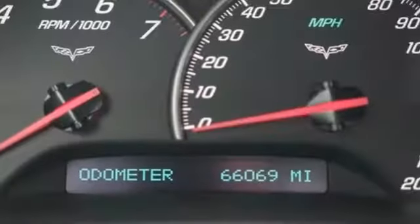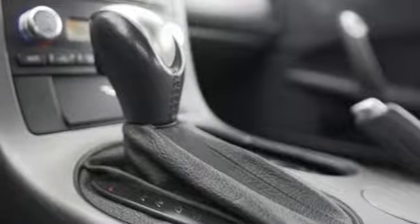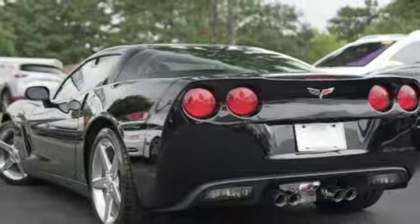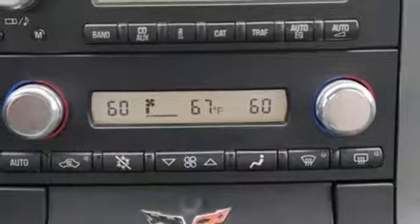It's well equipped with the features you need: AM FM stereo, power heated mirrors, dual zone climate control, doors and push-button start proximity key, leather sport seats, automatic transmission, Targa sunroof, rear-wheel drive, and V8 engine.